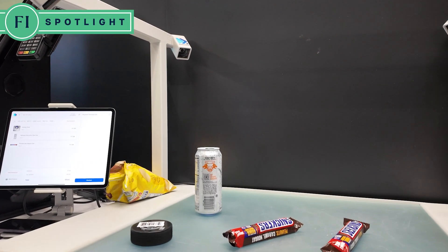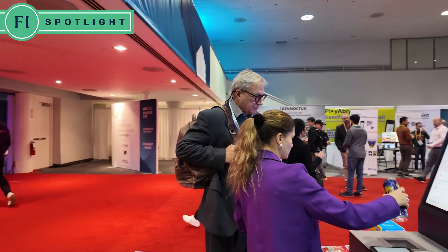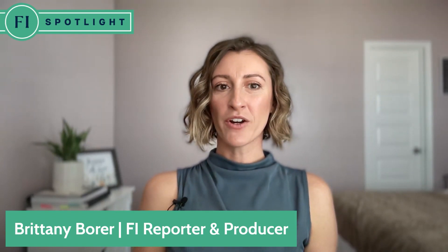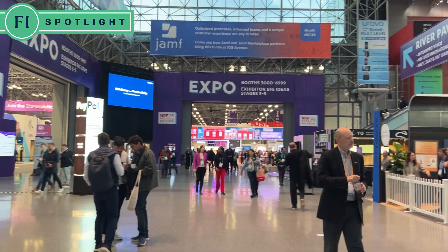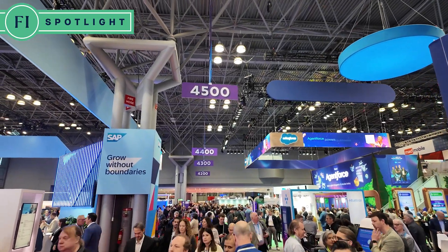From AI-based scanners that cut shopping time in half to smart carts that keep up with your budget, the future of retail is here and it goes way beyond self-checkout. I'm Brittany Borer and you're watching FI Spotlight. This week we are going to be talking about retail tech. Our team recently traveled to the National Retail Federation's Big Show in New York City to take in the latest trends in the shopper's landscape. Here is just a taste of what caught our attention.